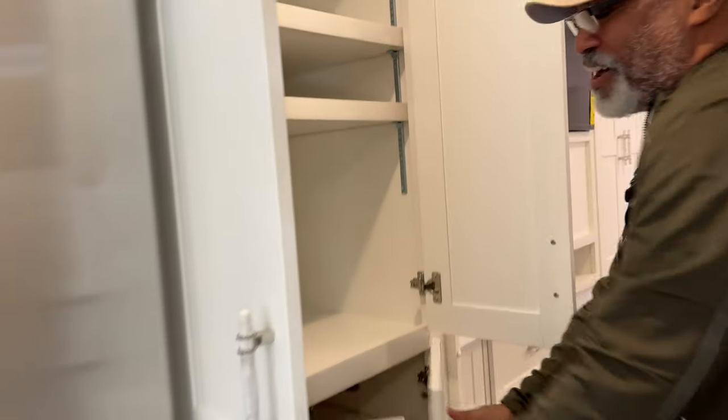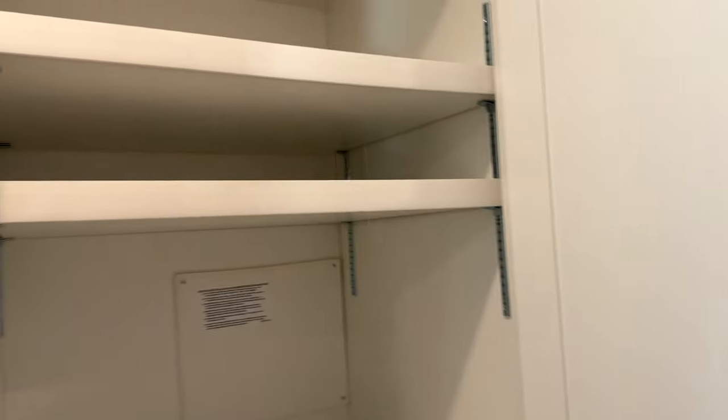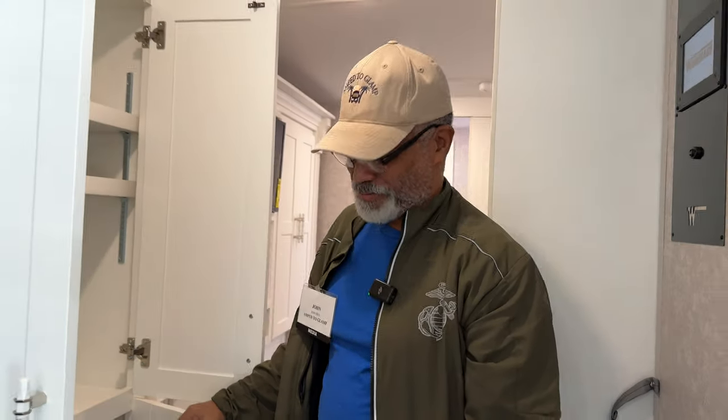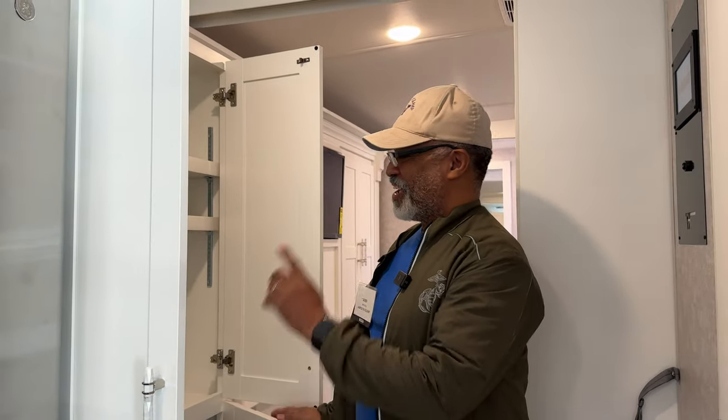Look at the size of the pantry storage — it's really deep. Now this isn't just a pantry — it has prep space for a washer dryer as well.